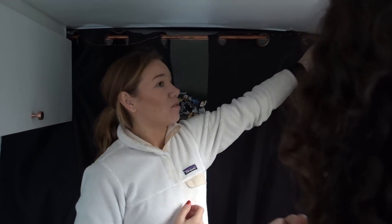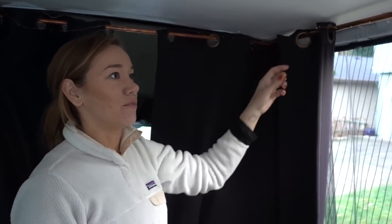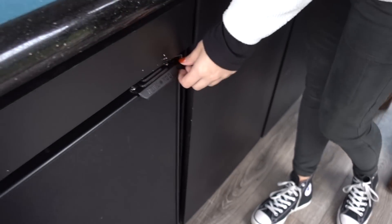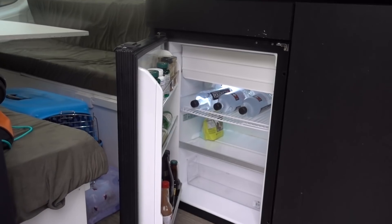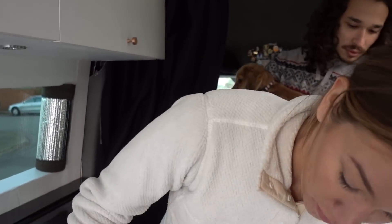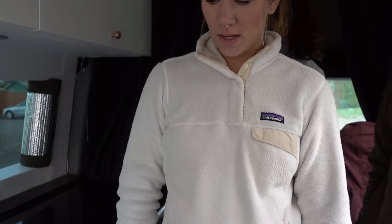We have a little drawer here for random stuff. We also have a Nova Cool refrigerator — probably the most expensive thing we bought for the van. It was about $900 and $150 to ship. What's great about it is it stands upright so you don't have to dig around like a cooler — it feels more like a house fridge. It fits a lot of food and a lot of beer.